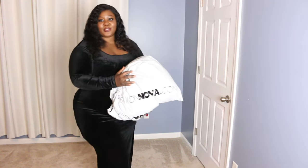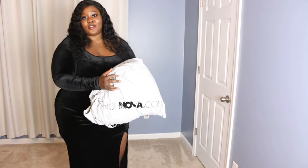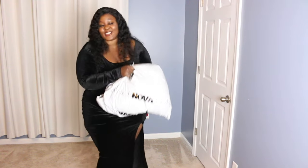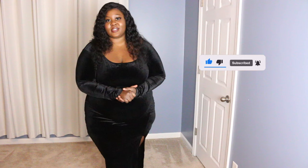Hi guys, welcome back to my channel! For today's video we're going to be doing a try-on haul of Fashion Nova outfits. I've already opened the bag and this dress is actually one of the dresses from this haul, so I'm super excited. If you guys are new here, welcome! Don't forget to hit the subscribe button below — it is free — and hit the notification bell so you can get notified every time I upload.